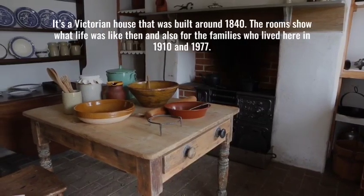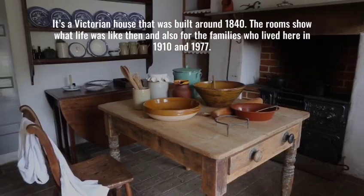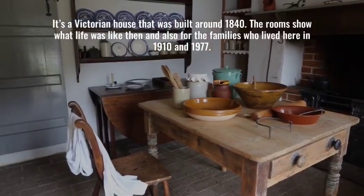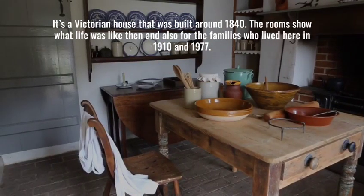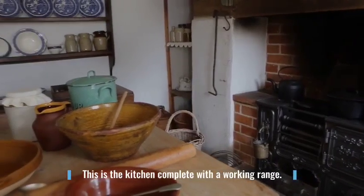It's a Victorian house that was built around 1840. The rooms show what life was like then and also for the families who lived here in 1910 and 1977. This is the kitchen, complete with a working range.